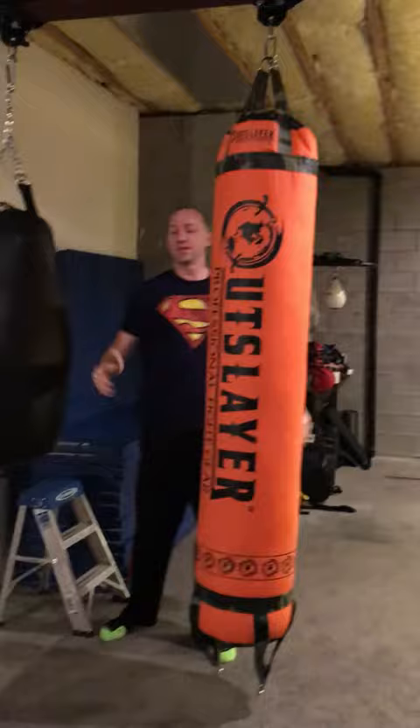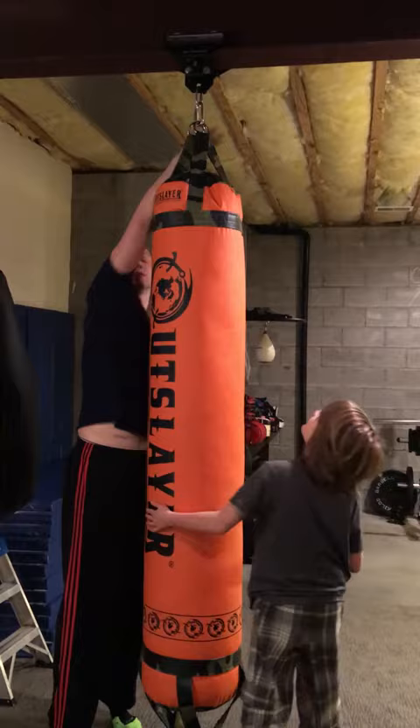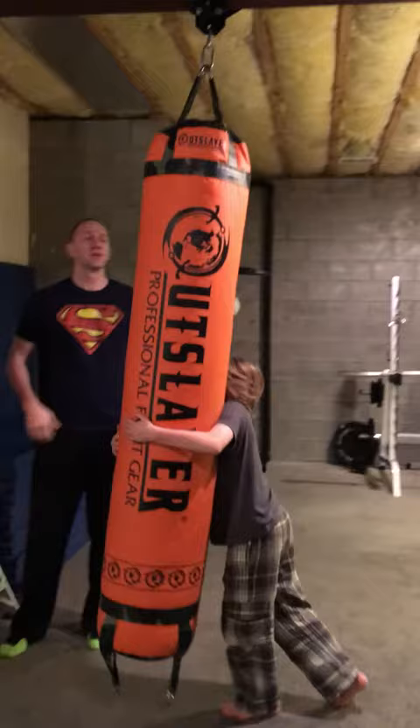Brian, my 9-year-old, is going to come up here and push it. Come here, Brian. Easy enough to disengage it. Come on over and push it. Push it this way out of the way. Nice.